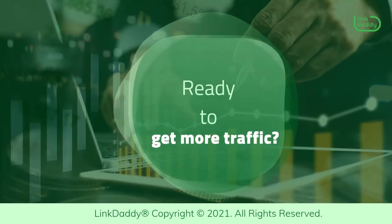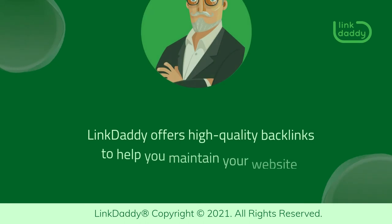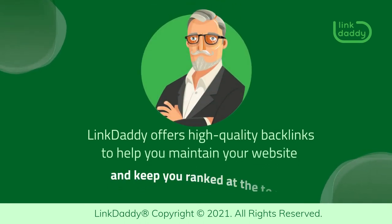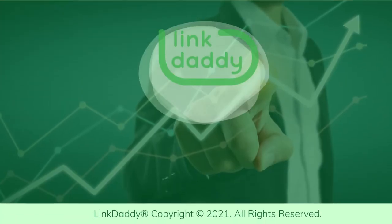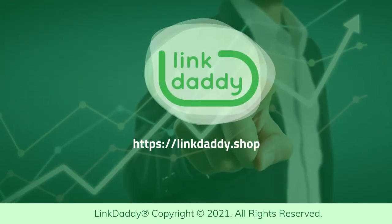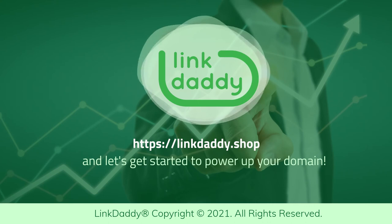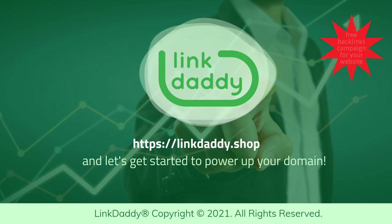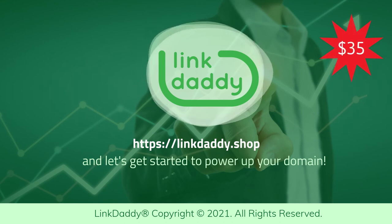Ready to get more traffic? LinkDaddy offers high-quality backlinks to help you maintain your website and keep you ranked at the top. Visit LinkDaddy.shop and let's get started to power up your domain. Not sure who LinkDaddy is? Submit one URL and one keyword and get a free backlinks campaign for your website, valued at $35, to try out our service.